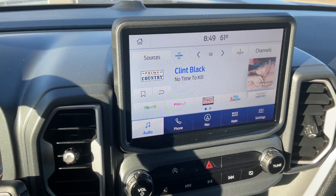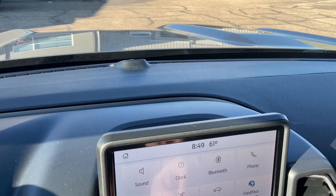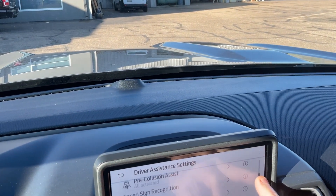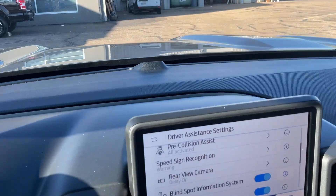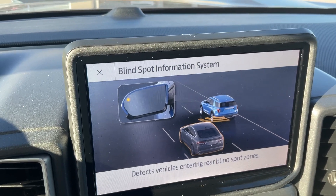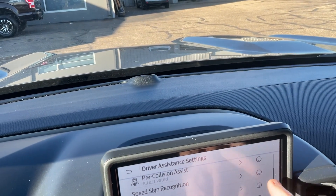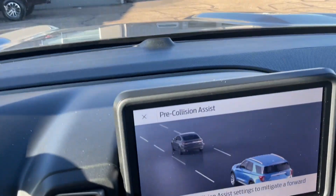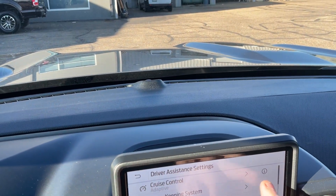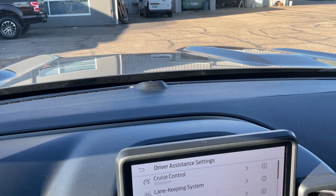It does have the blind spot monitoring mirrors. So if you were going to change lanes and there's somebody back there that you're unaware of, it'll let you know by a bright yellow light — don't get over just yet. There's the pre-collision assist, so it'll apply the brakes if need be, and the lane departure warning, so if you get out of your lane it'll gently nudge you back to the center of the lane.